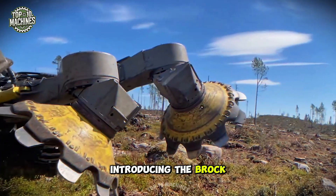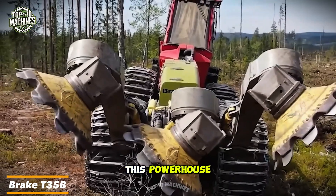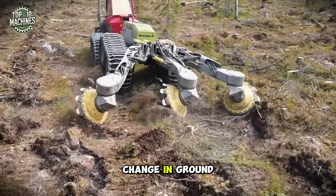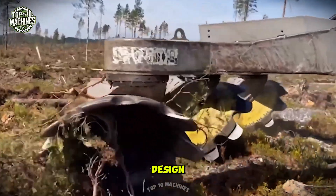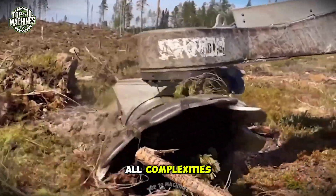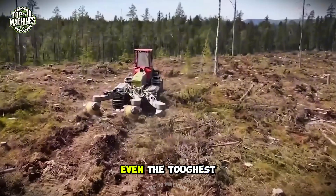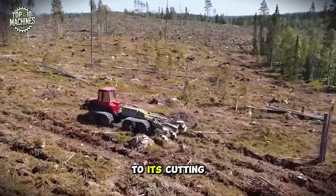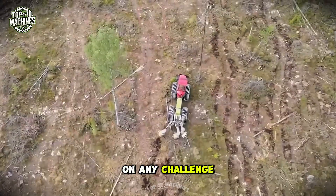Introducing the Brocca T-35B, a three-row trencher that pushes boundaries. This powerhouse can be mounted on large base machines and tackles any change in ground conditions with ease. Its three-row design allows it to dig trenches of all complexities with speed and efficiency. Cutting-edge technology and rock-solid reliability make even the toughest tasks seem effortless.